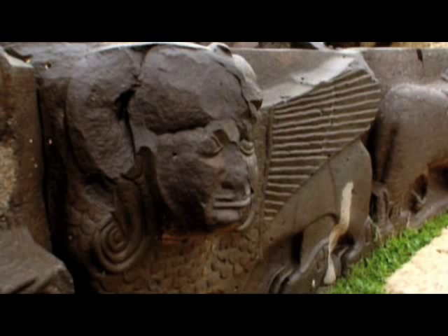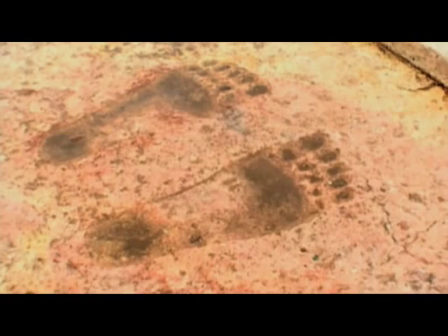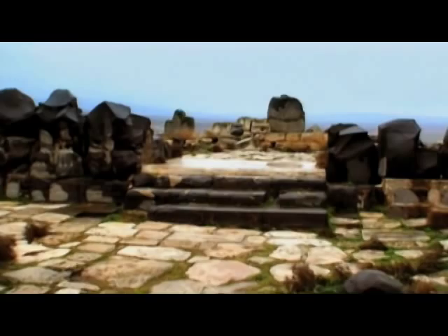Unique to Ain Dara are these enormous footprints that are on the threshold, and then they progress inward. If you did a direct proportion of the foot size to the body size, this would be about a 30-foot tall God, and when he or she got inside, he or she sat on the throne in the Holy of Holies.